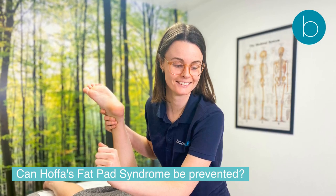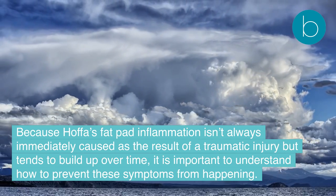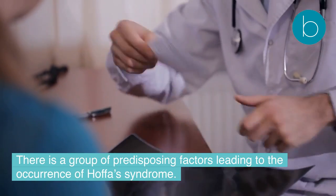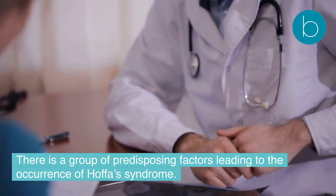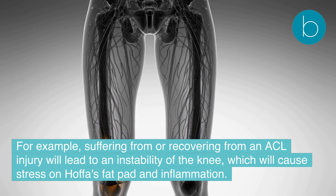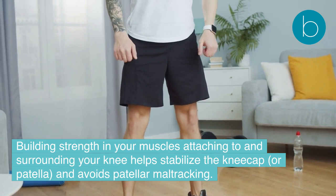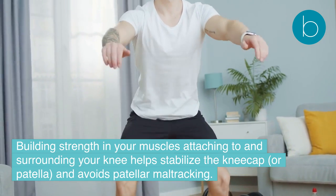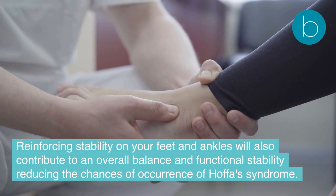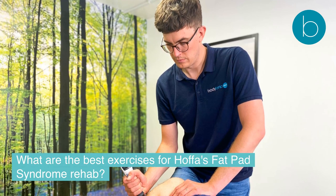Can Hoffa's fat pad syndrome be prevented? Because Hoffa's fat pad inflammation tends to build up over time rather than result from a single traumatic injury, it is important to understand how to prevent symptoms from happening. There are predisposing factors — for example, suffering from or recovering from an ACL injury leads to knee instability, causing stress on Hoffa's fat pad. Building strength in the muscles surrounding your knee helps stabilize the kneecap and avoids patella maltracking, while reinforcing stability in your feet and ankles contributes to overall balance and functional stability.